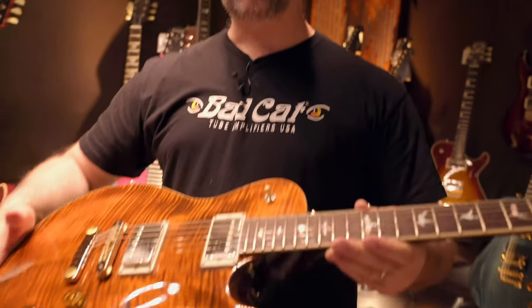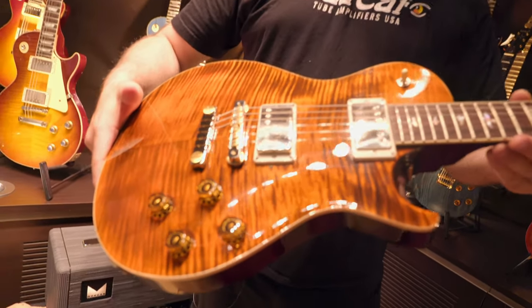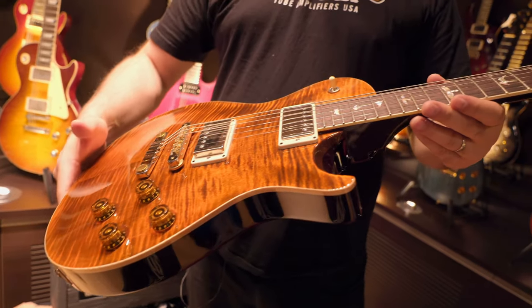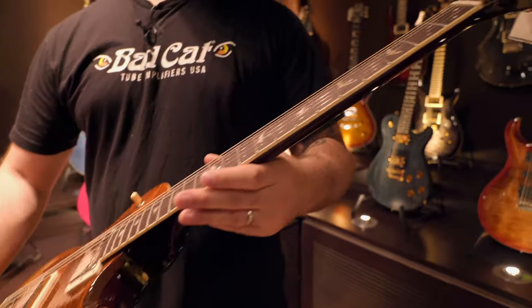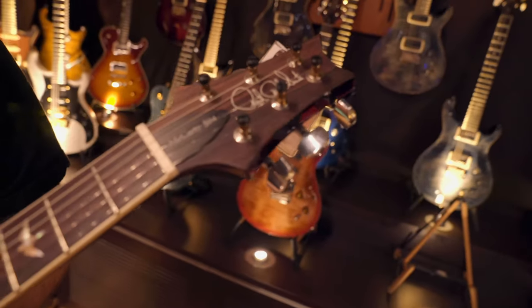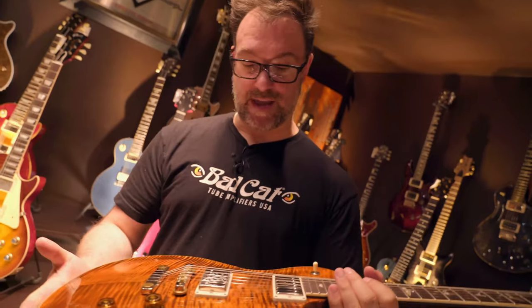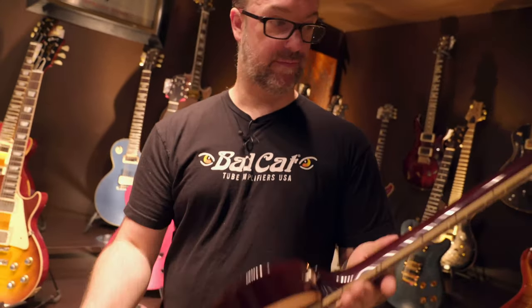The McCarty 594 - named because there are 594 different configurations of the pickups. That was a complete lie, I'm sorry. It's a beautifully made, absolutely stunning guitar for a tiny amount of money - 3,699 of your local currency. Again, flamed maple top, mahogany neck and body.